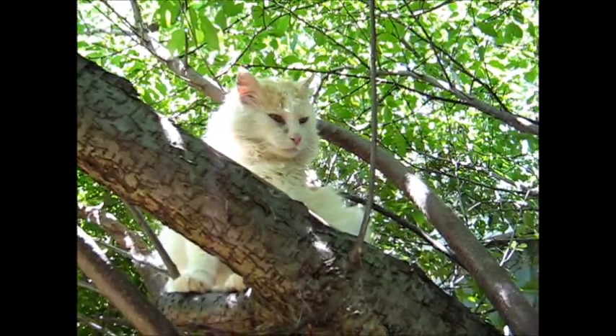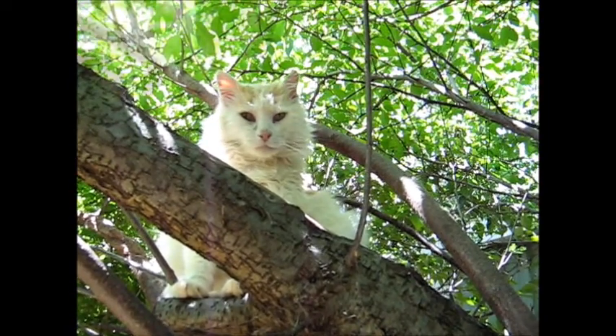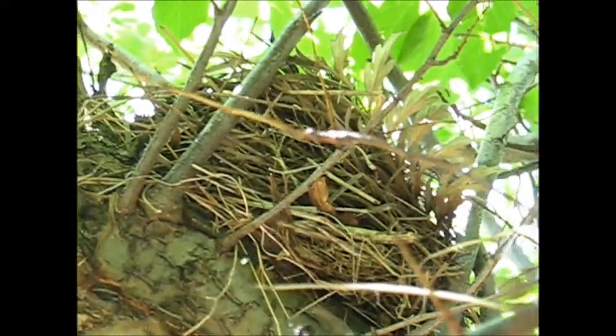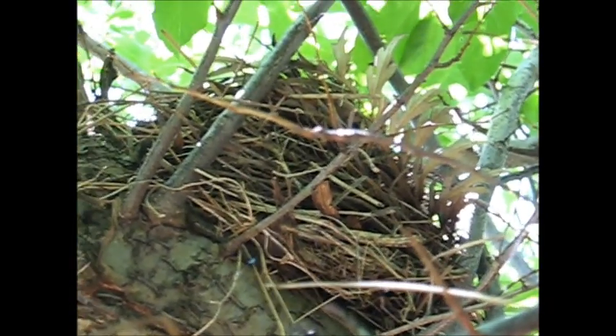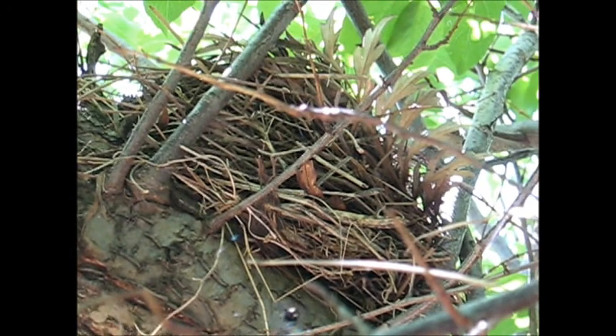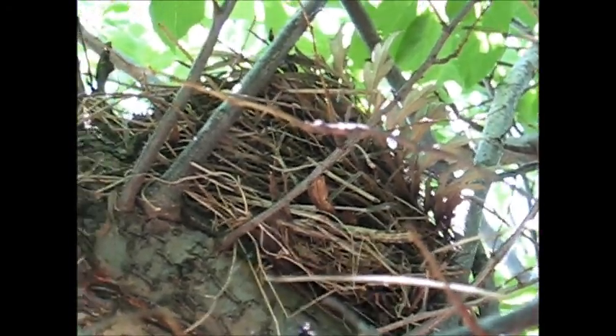This is creature A and that's creature B — I think it's a blackbird's nest. I wonder if it's got any eggs in it.